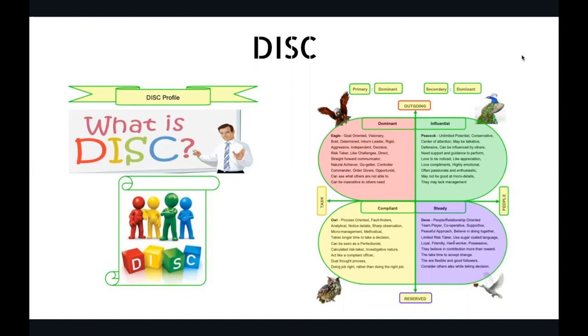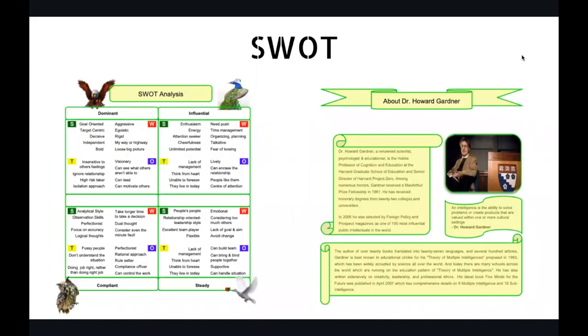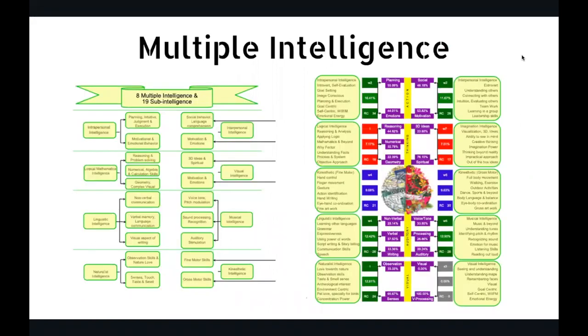Let me show you a glimpse of the DMIT report. First, this is the DISC theory — it's about personality profiling. DISC stands for Dominant, Influential, Compliant, and Steady. You have a primary personality (the personality at home) and a secondary personality (the personality outside). For some people it's the same, for some it's different. This report will help you do a SWOT analysis — strength, weakness, opportunity, and threat — for your child.